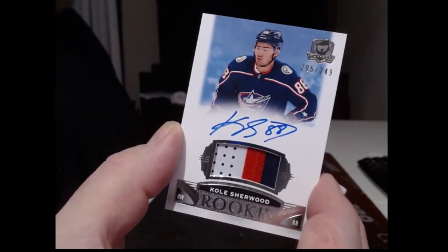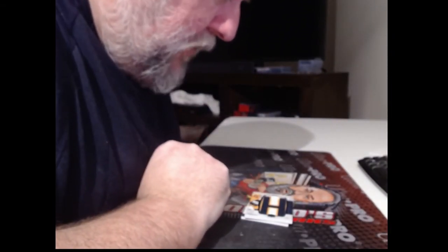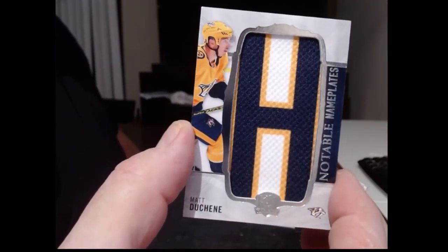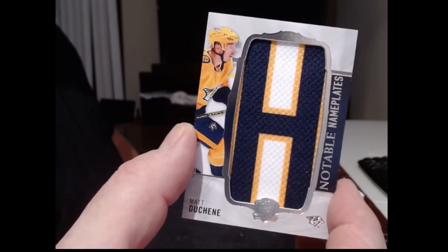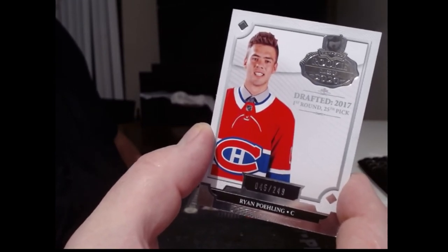Columbus Blue Jackets — Cole Sherwood, numbered to 249. Also the Columbus Blue Jackets, 16 of 35, Elvis Merzlikins. And we have a notable nameplate, also appears to be Nashville — Matt Douche, not numbered that I can see. And the last card goes to the Canadiens, numbered to 249, rookie Ryan Poling.